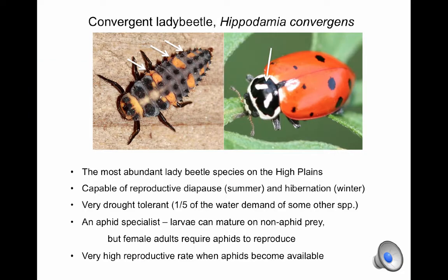In the remainder of this presentation I will introduce you to individual species of lady beetle, point out their identifying characteristics, and list some of their key ecological adaptations.